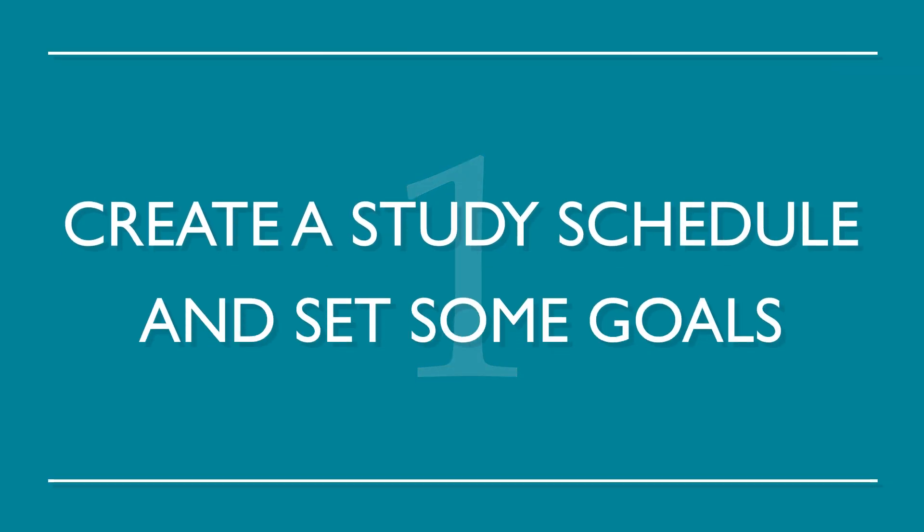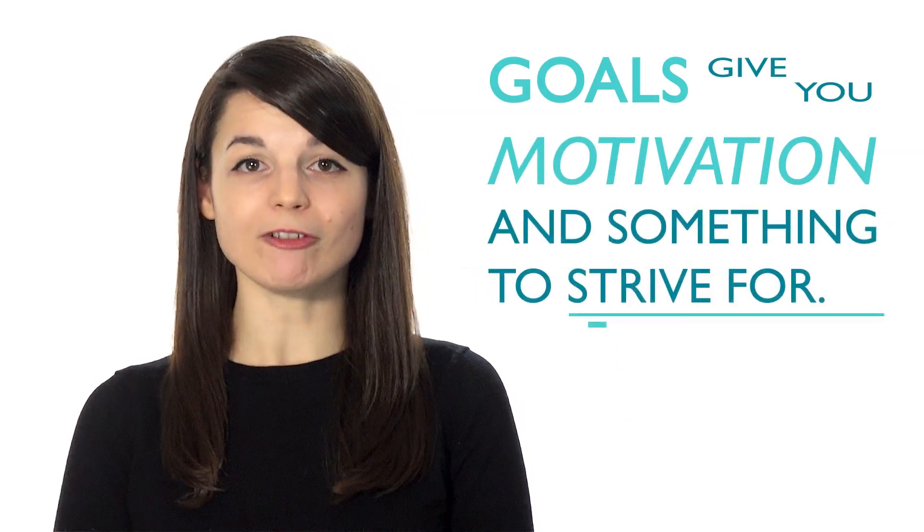Number one: create a study schedule and set some goals. Many language learners are unorganized. Creating a schedule allows you to free up time to study consistently. Goals give you motivation and something to strive for.